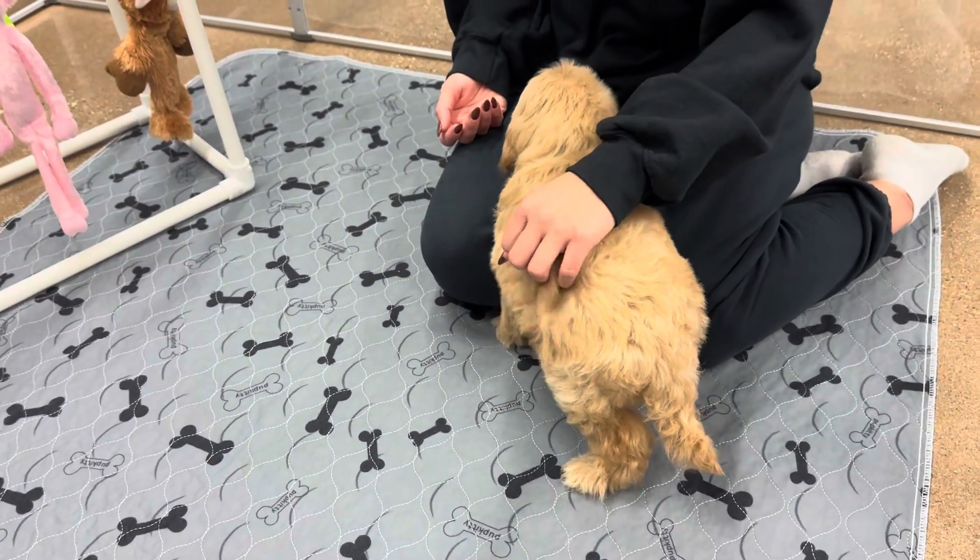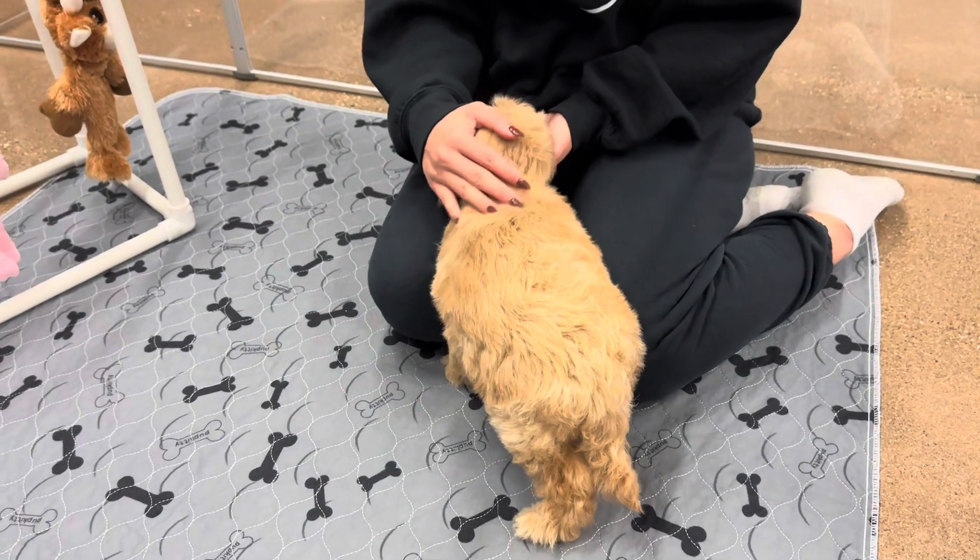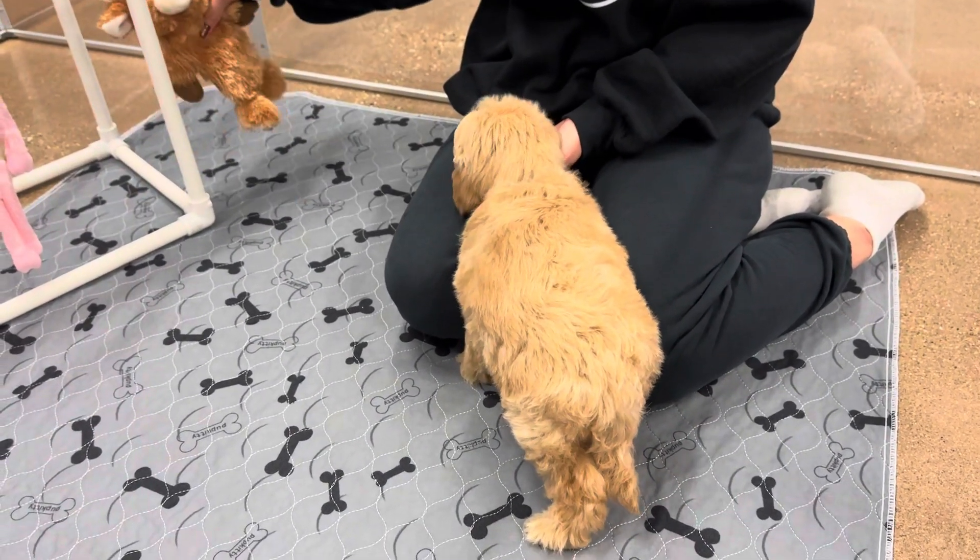Sorry for the noise in the background. We have some puppies getting ready to leave, so they are anxious to get out of here.